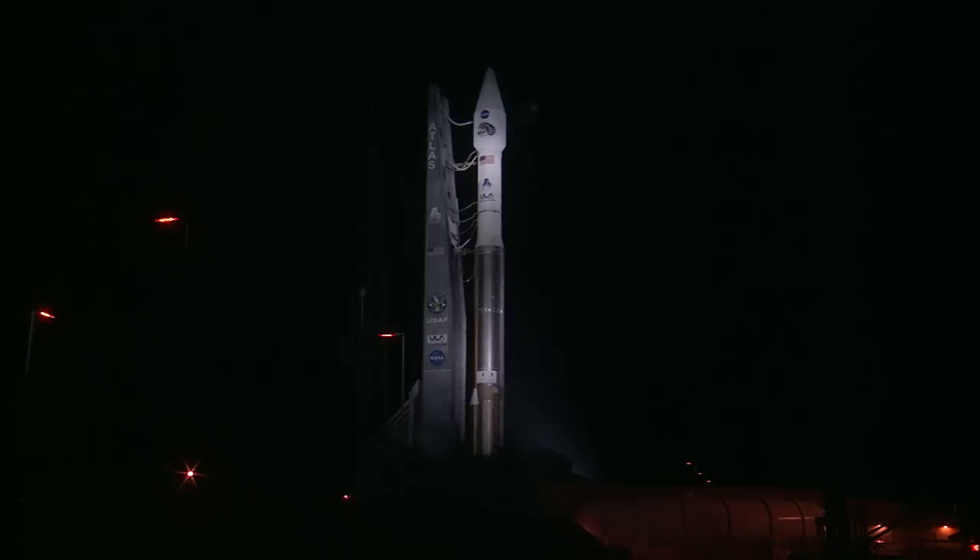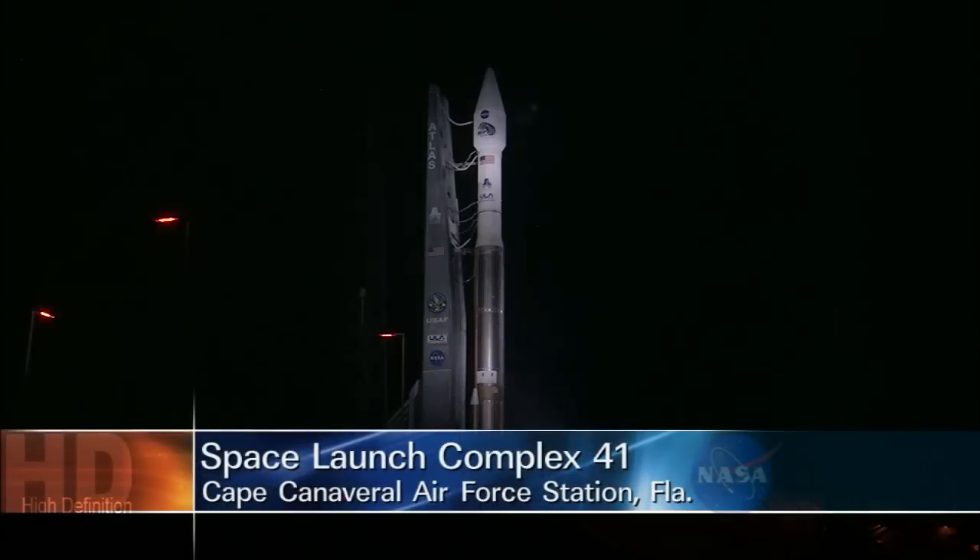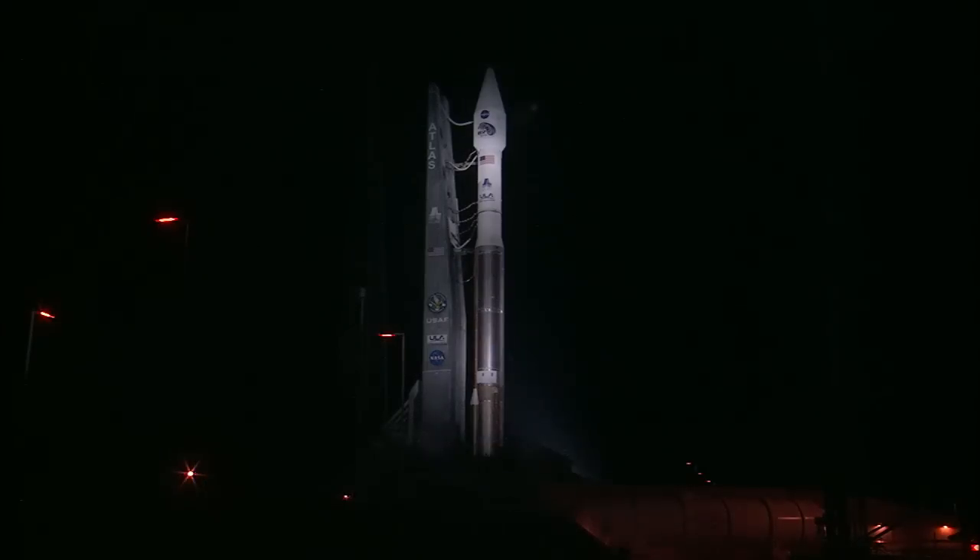The launch vehicle that will carry RBSP into space consists of a single Atlas V booster stage, the Centaur upper stage, and a two-piece payload fairing encasing the spacecraft onboard. The Atlas V first stage is fueled by RP-1, a refined kerosene mixed with super-cold liquid oxygen. The temperature of the liquid oxygen is about 297 degrees below Fahrenheit zero. The RP-1 was loaded shortly after rollout on Wednesday, August 28, at Space Launch Complex 41.